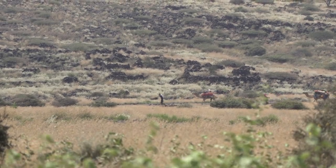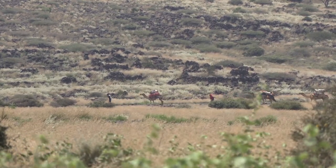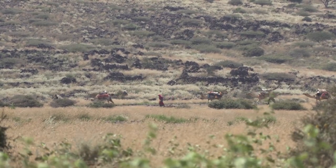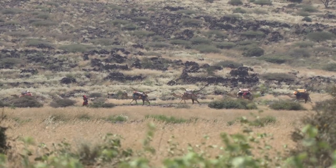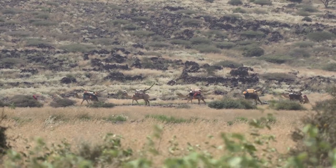Les pluies relativement abondantes durant les derniers mois ont transformé les zones désertiques en plaines herbacées, permettant ainsi aux éleveurs nomades de s'installer sur de nouveaux pâturages avec leurs troupeaux. Lorsqu'ils se déplacent, l'ensemble des éléments du campement sont transportés à dos de dromadaire.